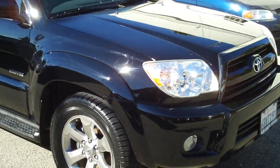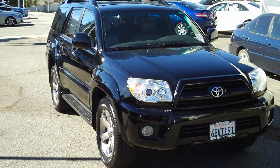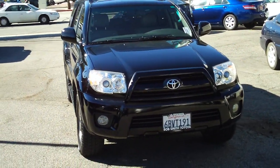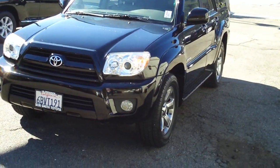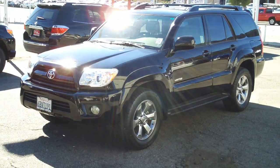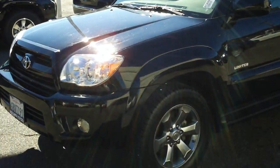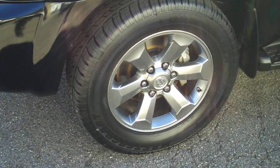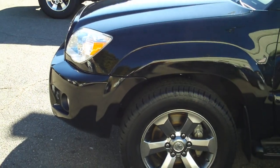Let me show you the front of the vehicle — the blacked-out grille on this 4Runner. I think the last time I saw one of these was about three years ago when we sold one new and it just flew off the lot. So this one's pre-owned. Suggested retail price is $31,400; we're offering this vehicle today for $28,888.